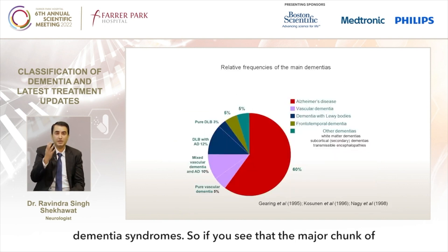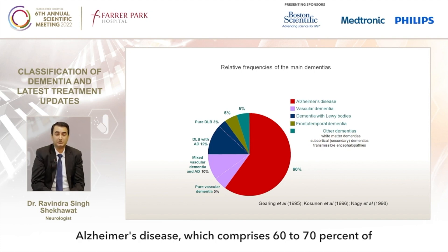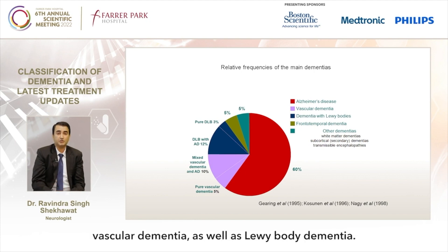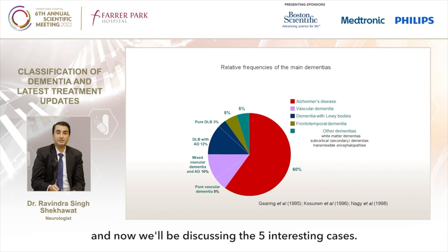Looking at the frequencies of these dementia syndromes, the major chunk of the pie chart — shown in red — is Alzheimer's disease, comprising 60 to 70 percent of all dementia syndromes, followed by frontotemporal dementia, vascular dementia, and Lewy body dementia. The most prevalent type of dementia is still Alzheimer's dementia. Now I'll be discussing the five interesting cases.